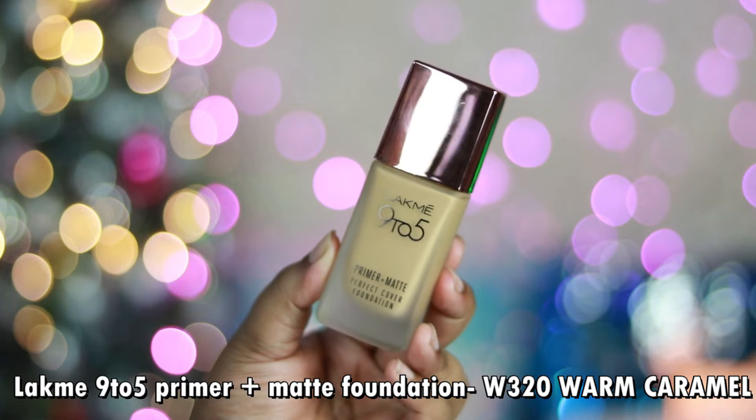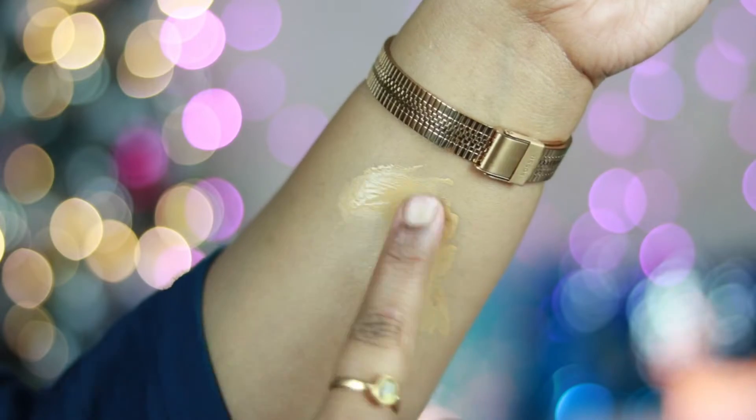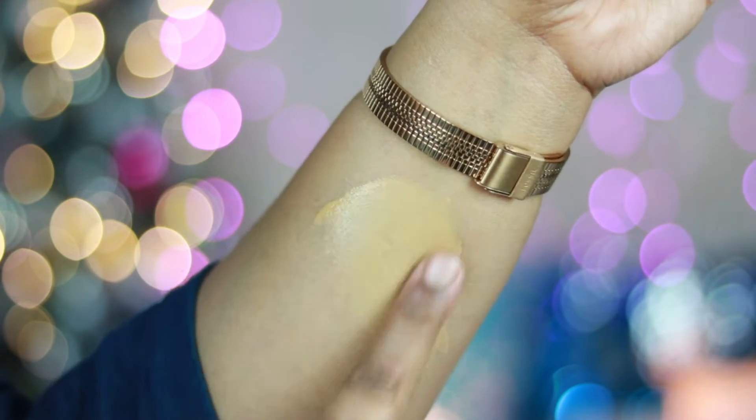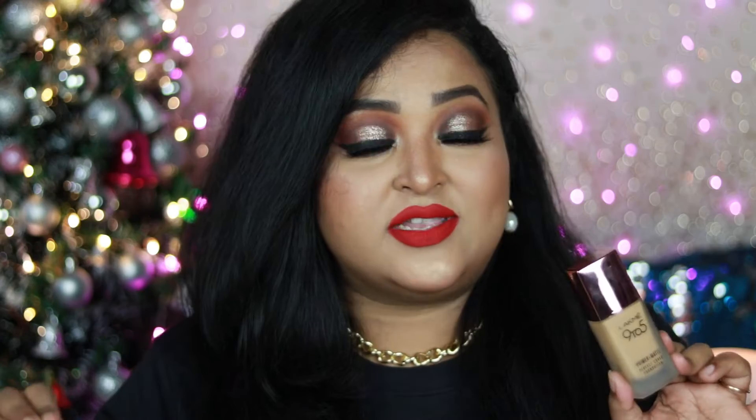My favorite foundation of 2021 is the Lacmi 925 Primer Plus Matte Perfect Cover Foundation in shade W320, which has a deep golden undertone very close to my skin tone. It's a beautiful soft matte foundation giving medium coverage that you can build up. In spite of being matte, it doesn't look powdery or cakey — it gives a beautiful soft glow which I absolutely love.